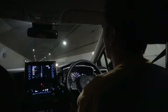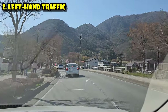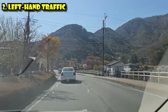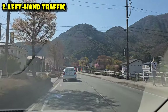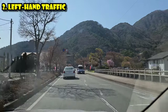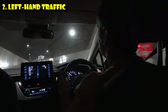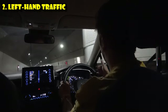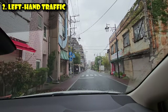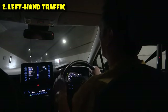A lot of times people think, particularly coming from America, that the hardest part is driving on the left-hand side, and it does really help to have a second person in the navigator or co-pilot seat. But if you don't, just keep reminding yourself: to the left. The hardest thing you'll have to adapt to is where the turn signals are and where the wipers are. If you find yourself wanting to turn and putting on the windshield wipers, don't feel bad — that happens to all of us our first few turns driving on the other side of the road.